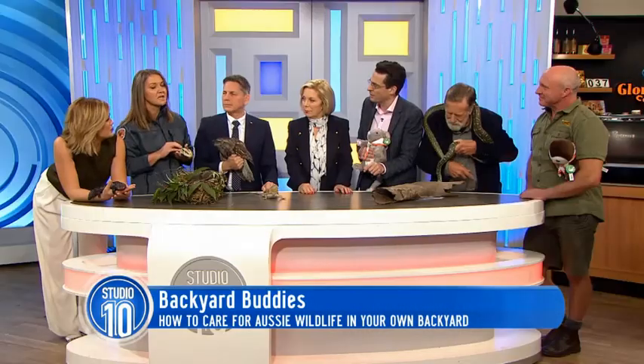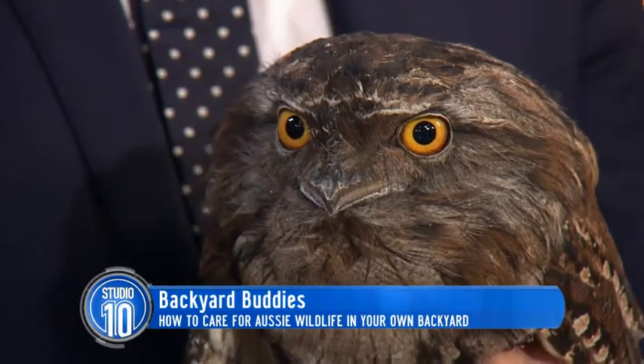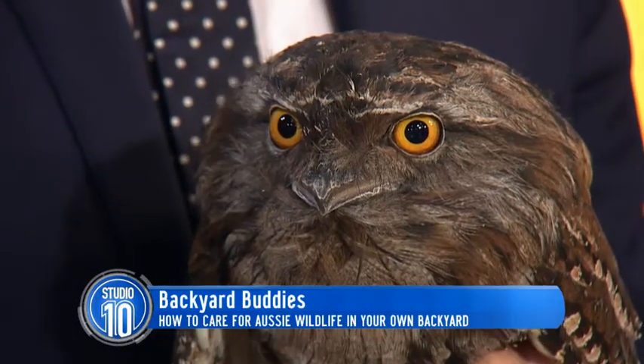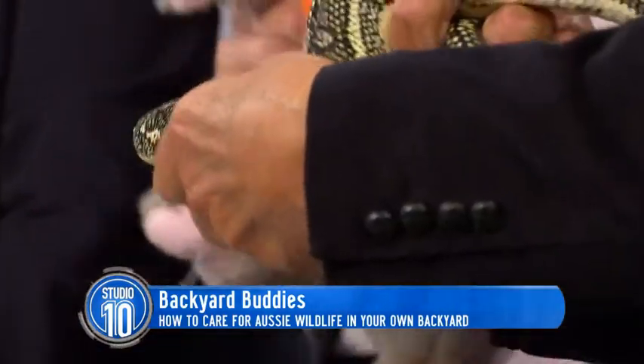Is there any special tricks we can employ to attract them? Keeping your dogs and cats inside helps. You can put a bell on a cat — actually you need two bells on a cat. They can control one, cats are really clever, they definitely need two. Dogs are really hard to keep inside, but if you've got blue tongues, you're not going to have blue tongues for long if you've got a dog.